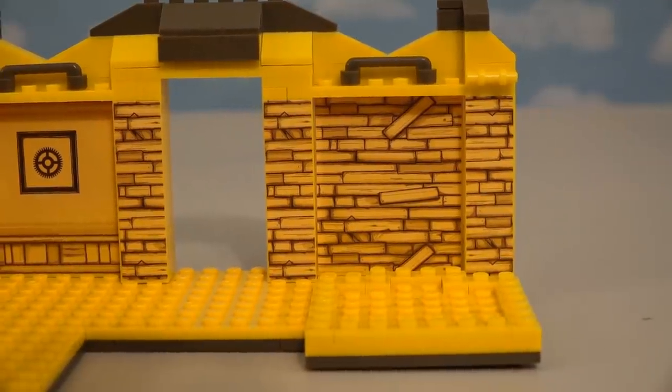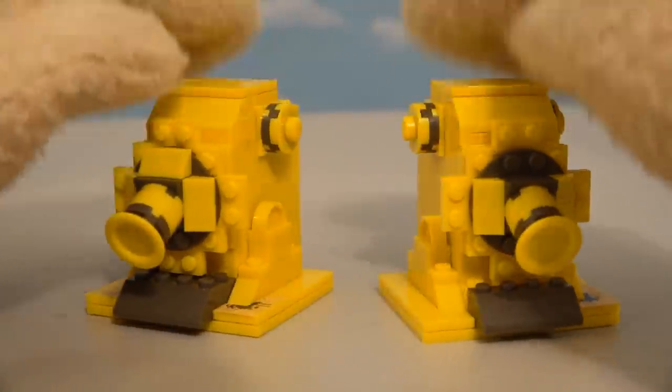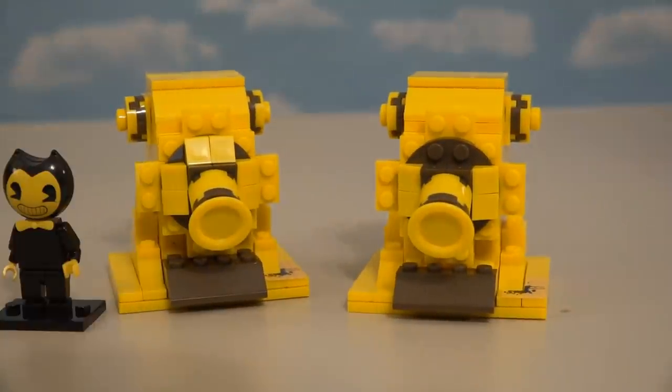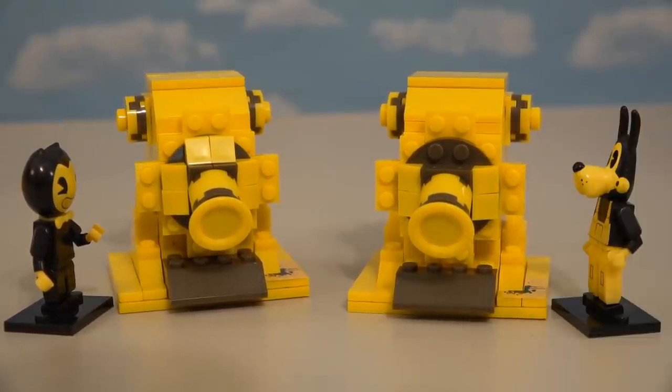On the right-hand side of the playset, we have a place for our Ink Machine, which looks great. As for the accessories, we get two Ink Machines now, and both of them are exactly the same — stickers and everything. We have two Ink Machines now! That means I can get one and Boris can get one. I've always wanted my own Ink Machine.